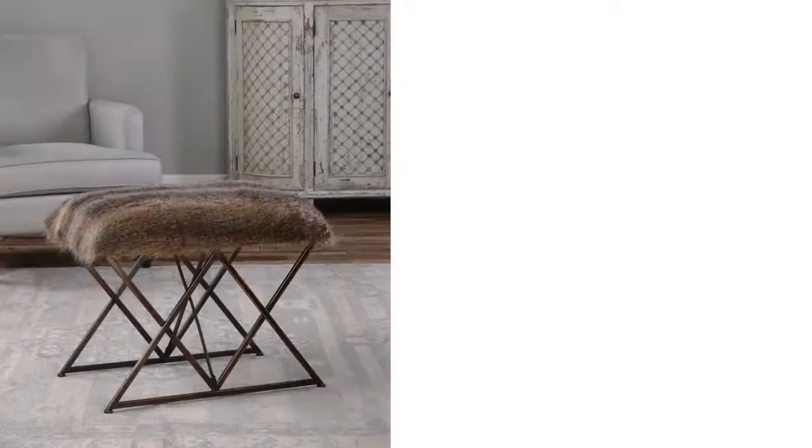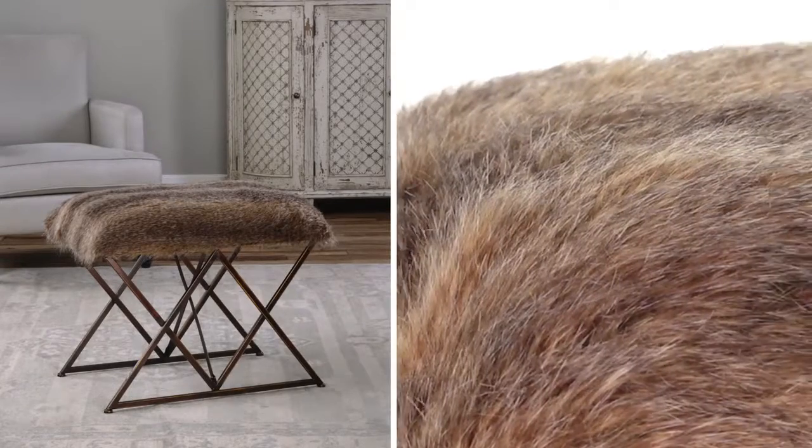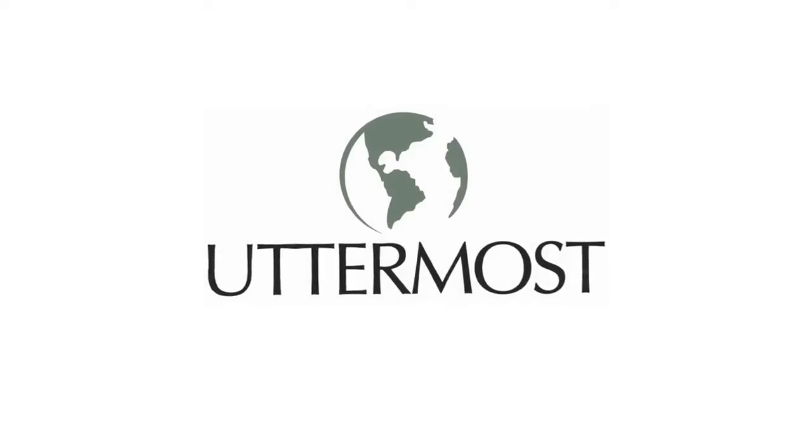The Brannan Bench stands alone, but also works perfectly in pairs. The Brannan Bench.